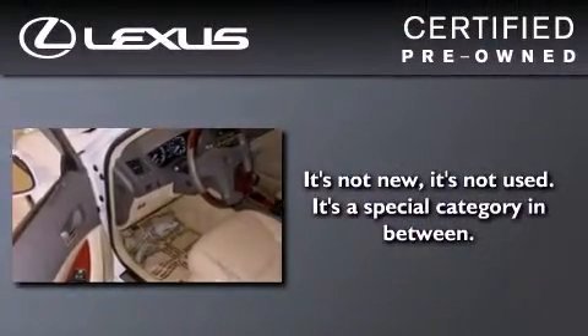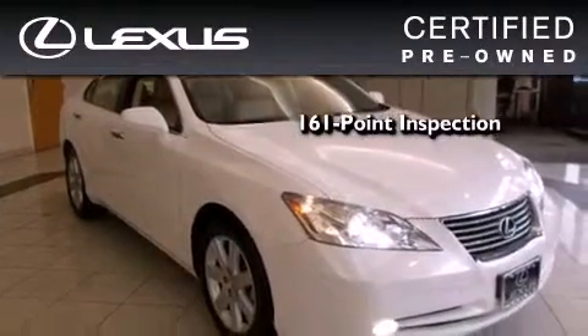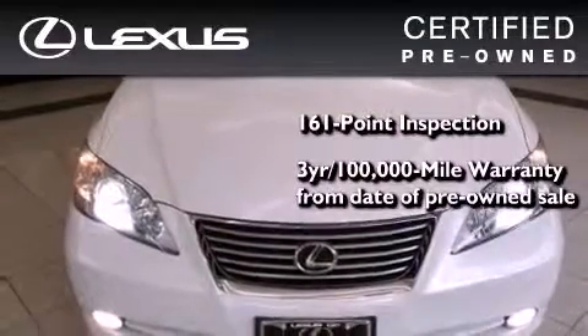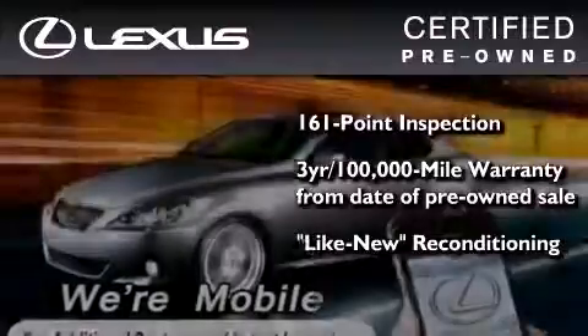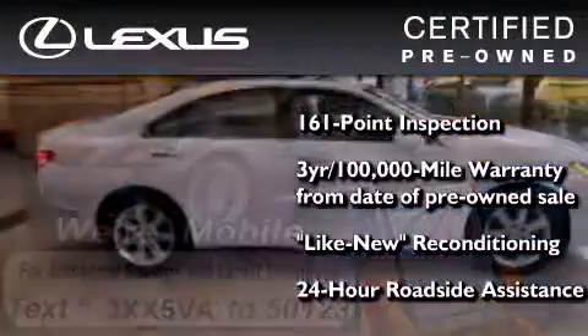You can have peace of mind while considering this certified Lexus. It's undergone a meticulous 161-point inspection, comes with a three-year, 100,000-mile warranty, and it has been reconditioned to the level that is virtually indistinguishable from a new Lexus. It isn't new and it isn't used — it's in a special category all its own.